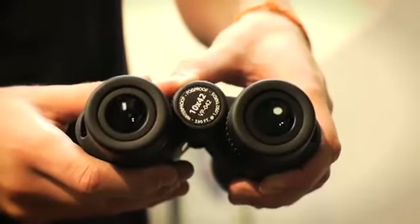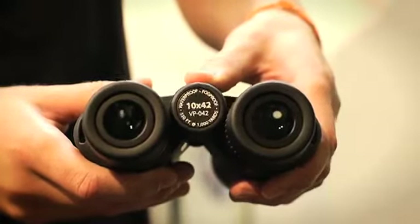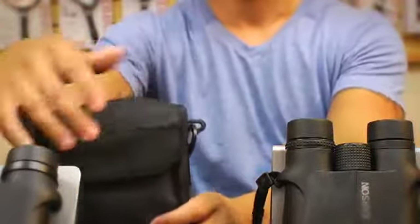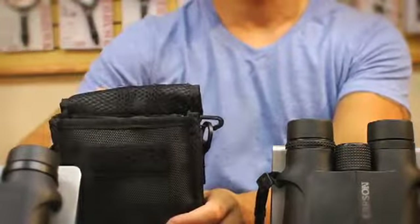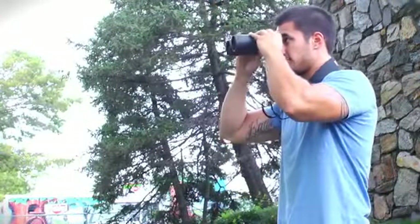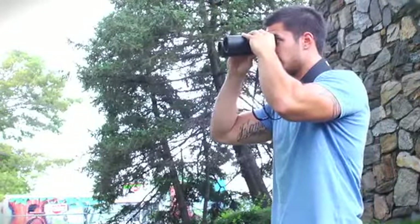There are a ton of features that come with these binoculars — it's an incredible value. We've included a pack of lens covers for added protection, a carrying case for your VPs, and even a neck strap to make your hunting, boating, camping, or bird watching experience complete.